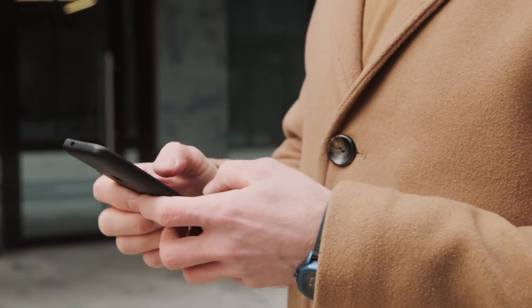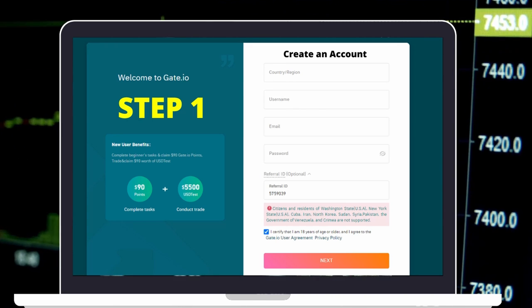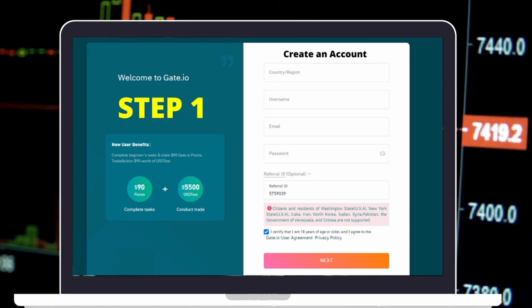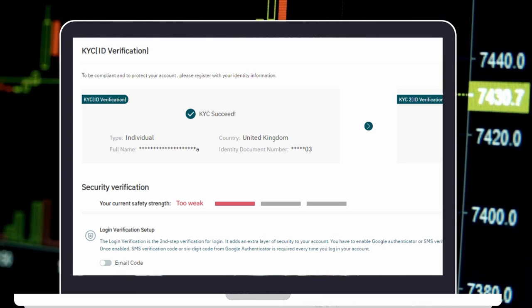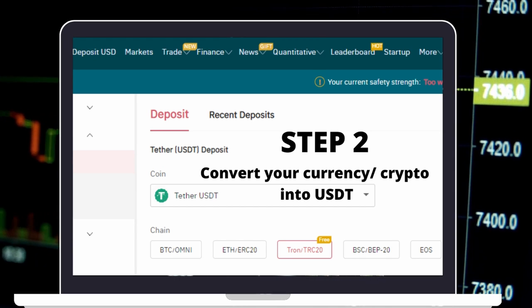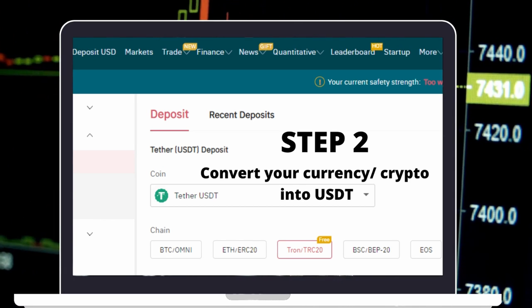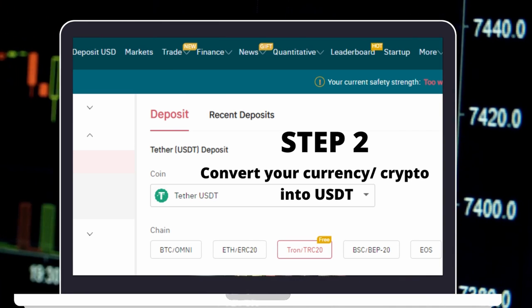Now let's go step by step on how to buy SafeMoon on Gate.io. Step 1: Create an account at Gate.io Exchange or any other exchange from the list. Go through the identity and security verifications to protect your account. Step 2: Top up your wallet with USDT, or convert other cryptos such as BTC, ETH, or XLM to USDT, and send the required amount to your Gate.io wallet.